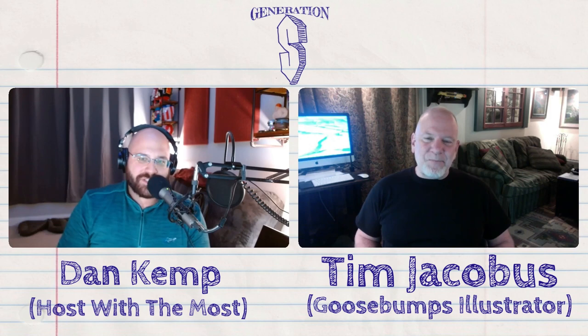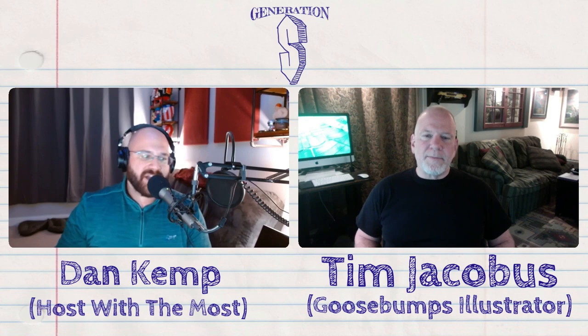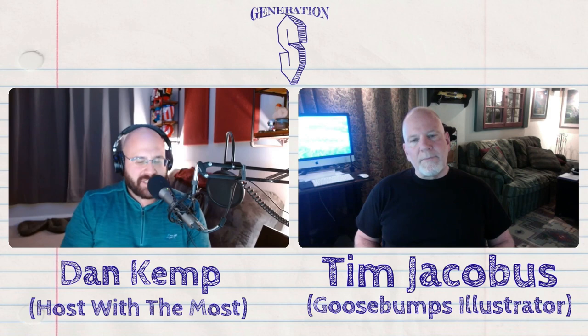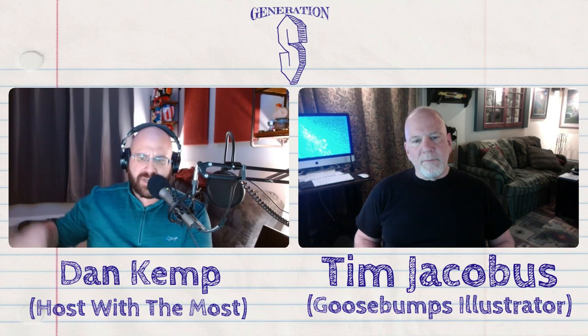Tim, welcome to the show. Super excited to chat with you. One of the aspects of the Goosebumps books was the artwork and how great and evocative it was. I did have this question up front: the original artwork for most of those books — that's all you — but what about a lot of these reprints where they have totally different cover art? Are you involved in those, or is that a separate group handling that?